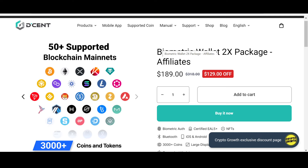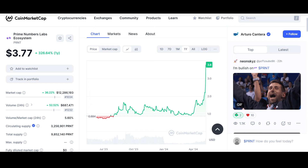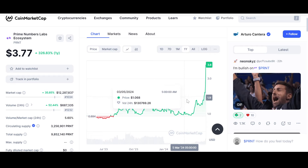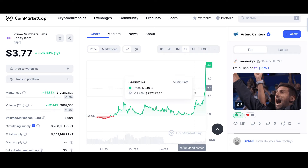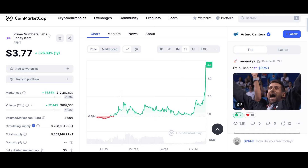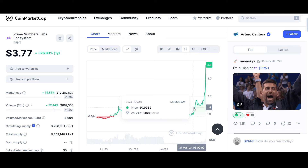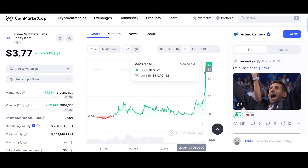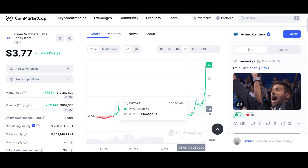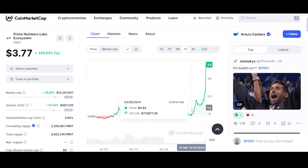Now let's look into the price and chart of PRNT at the time of recording. Isn't this a thing of beauty? Although the entire market is bleeding — almost the entire market is bleeding besides a few coins — PRNT goes on and does this. If you look from March 31st all the way to the current date, check out the gains.